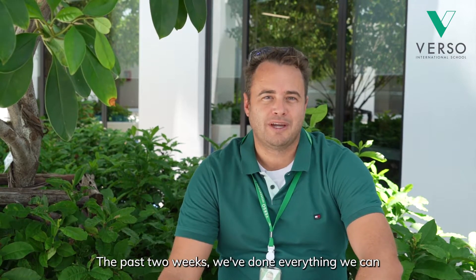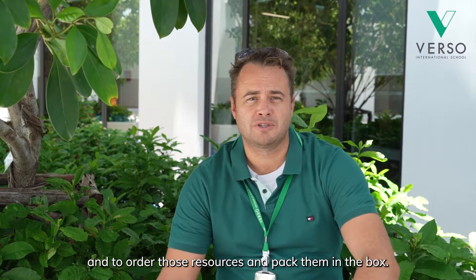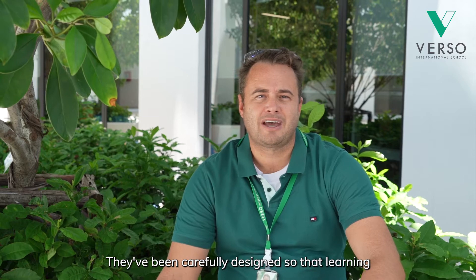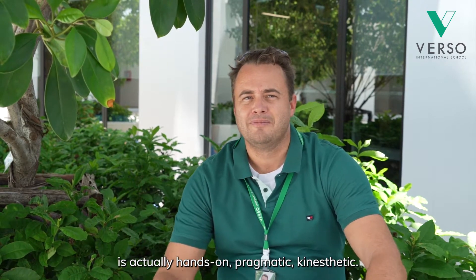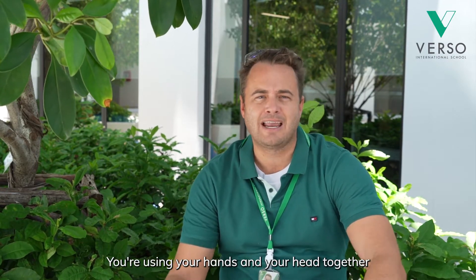Hi everyone! If you're watching this, that means you've received your first learning box. The past two weeks we've done everything we can to design interesting learning experiences for you and to order those resources and pack them in the box. They've been carefully designed so that learning is actually hands-on, pragmatic, and kinesthetic — you're using your hands and your head together to create and design learning experiences.